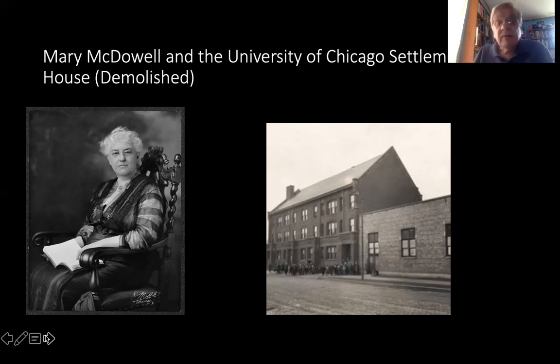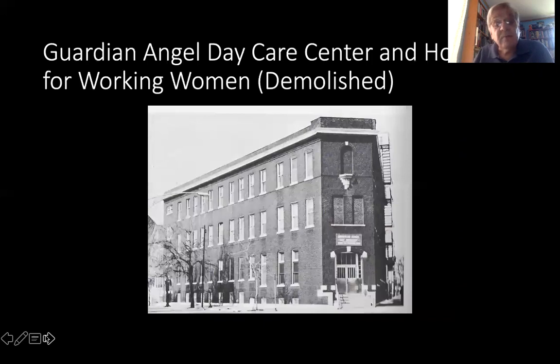Catholics mistrusted Mary McDowell and organized their own settlement house just down the block — the Guardian Angel Daycare Center and Home for Working Women, which has also been demolished. This provided a home for about 40 or 45 single women who worked in the stockyards. They paid for their room and board by, on their days off and hours off from the plant, watching children of other women who were working in the stockyards. So it became a very important social institution and also a rallying point.